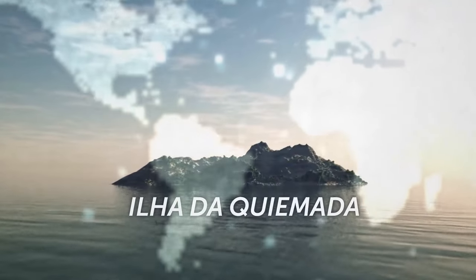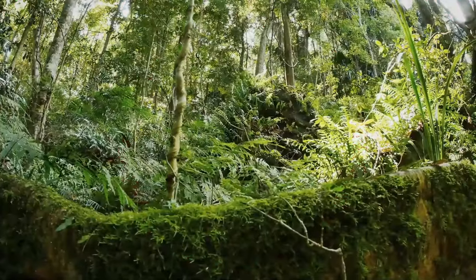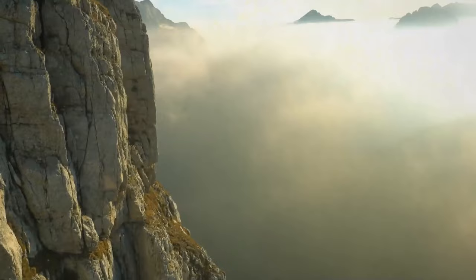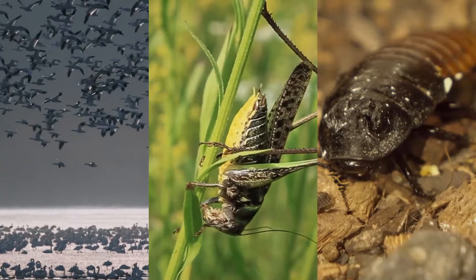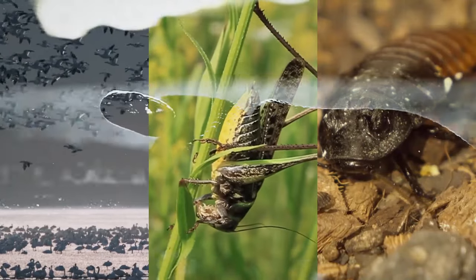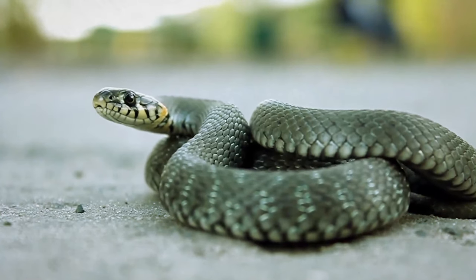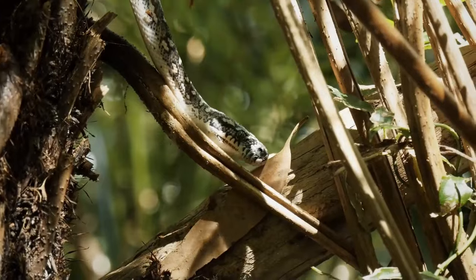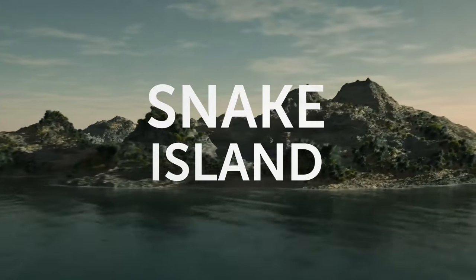You're going to Ilha de Queimada Grande, one of the most dangerous islands in the world. There, you find yourself among rainforests, huge rocks, and grasslands. The place is home to birds, locusts, and giant cockroaches. But there's one more animal, and because of it, the island got its notorious reputation — snakes live there, and a lot of them. So many that the place is also known as Snake Island. Located just 20 miles away from the coast of Brazil, the island has an area of 43 hectares, or over 100 acres. It probably got cut off from the mainland after the last ice age.